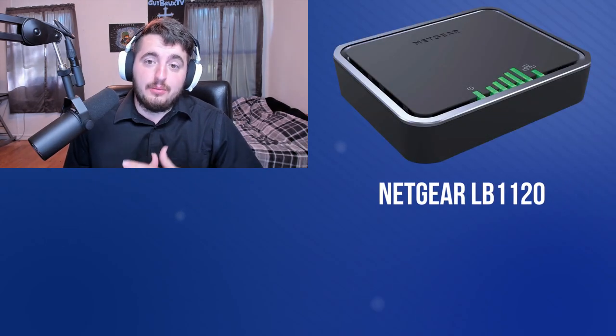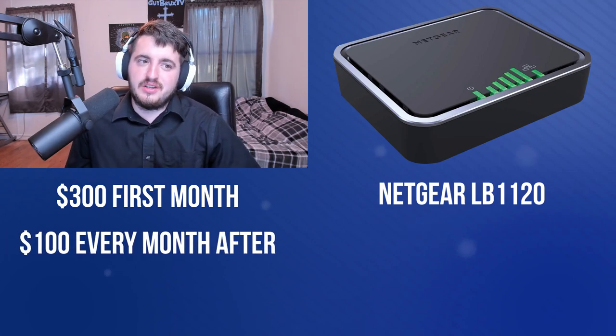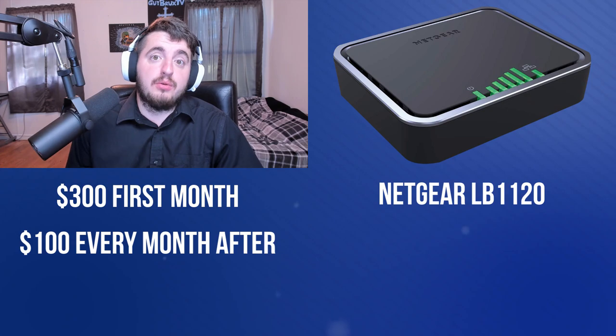After you've confirmed there is a tower in range, you'll need to order your modem from Blazing Hog. They use the Netgear LB1120 that comes with a SIM card installed. The first month with the modem and startup fees will cost $300; after that it's $100 a month. You will need a router if you want Wi-Fi or more than one ethernet port to use.